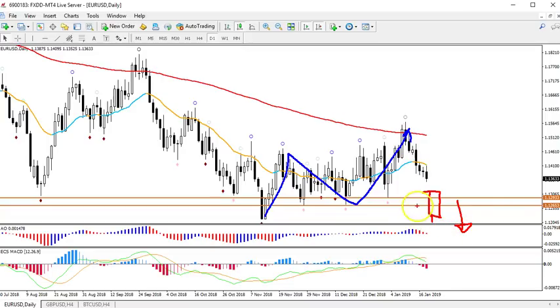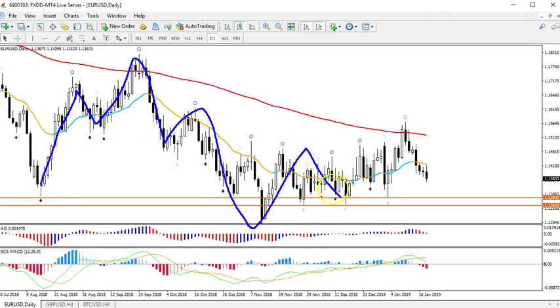I'm specifically looking for a bearish daily candle that could indicate that. Otherwise, I remain with the vision that this is a bullish correction — ABC, and the C wave is still ongoing.